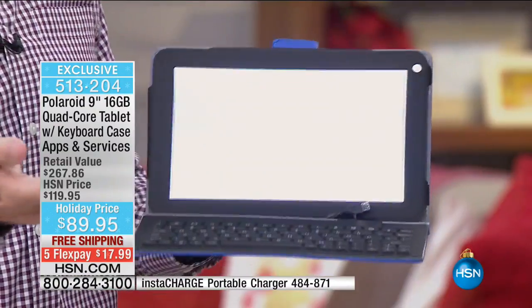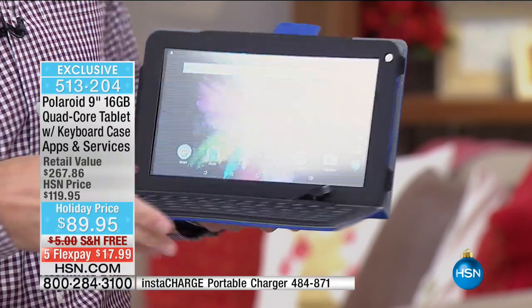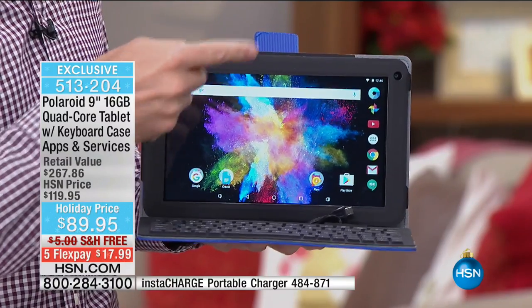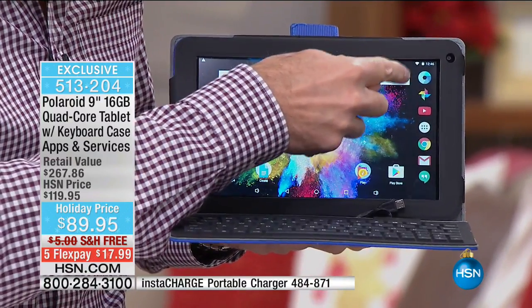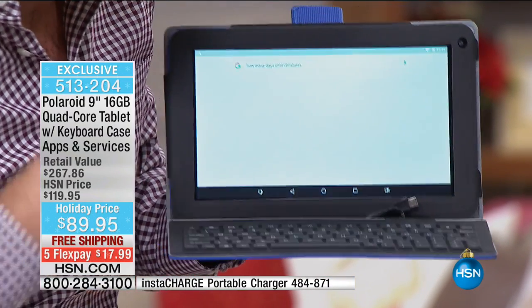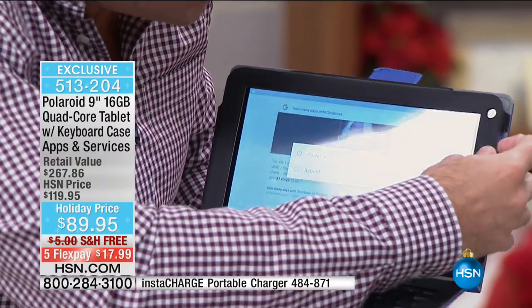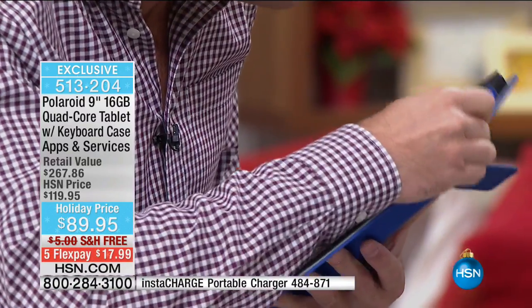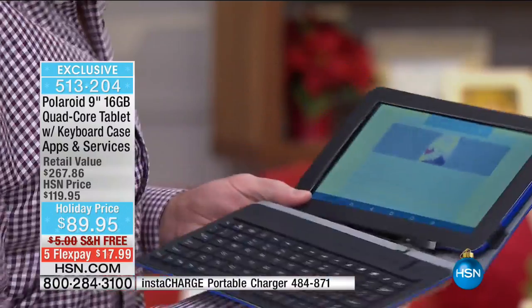I'm using this in the case right now — the case makes such a difference. I spent over $99 just on a case for my tablet. You press this little button and say something like: 'How many days until Christmas?' She said 31 days to go. Now let's ask: 'How to fry a turkey?' According to Food Network — oil in a turkey fryer to 350 degrees. The volume on it is great, with little buttons for power and volume on the side so you don't have to go into settings.